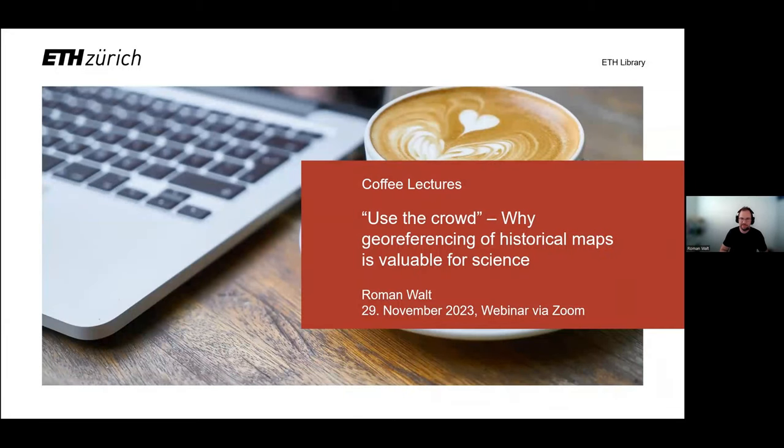Hello, everyone. My name is Roman Wald. I work at the map collection of ETH Library and I'm responsible for various projects in the field of digitization, digital maps and georeferencing. In this coffee lecture, I'll talk about our work on georeferencing historical maps by using the crowd and why this is important and valuable, not only but especially for science.